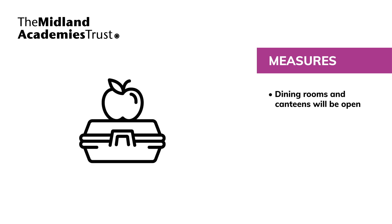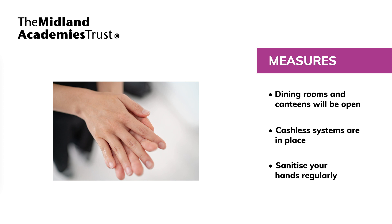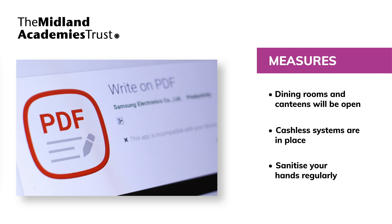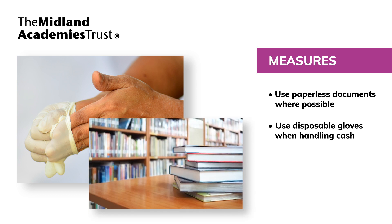Our school dining rooms and canteens will be open. Cashless systems will be operated and parents are asked to use these. Pupils and staff must sanitise their hands before buying food and again before eating food. Where possible, staff and pupils will be encouraged to operate a paperless system. Those handling cash and resources should wear disposable gloves. Library book lending facilities will only be available where a system is in place to quarantine books for 72 hours.